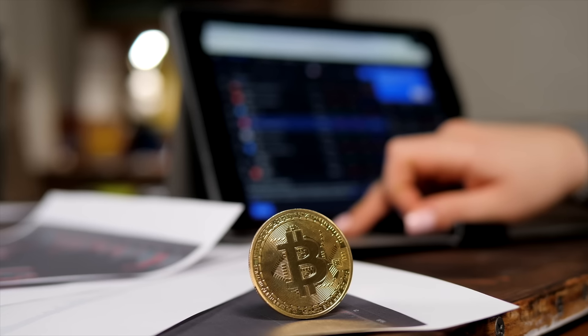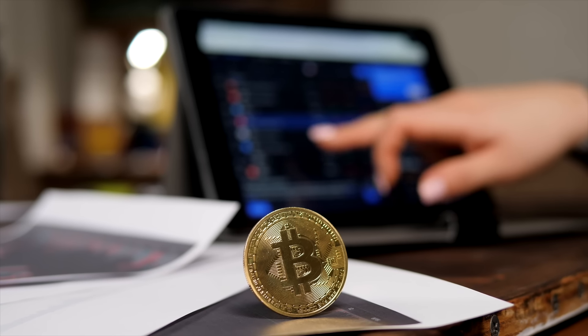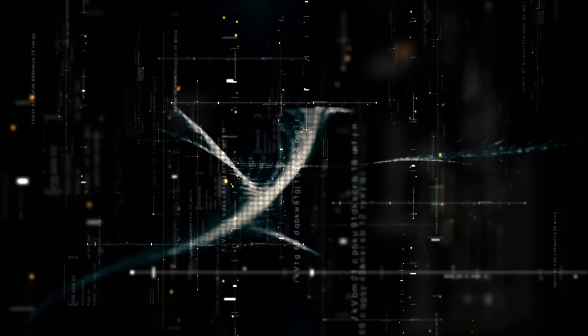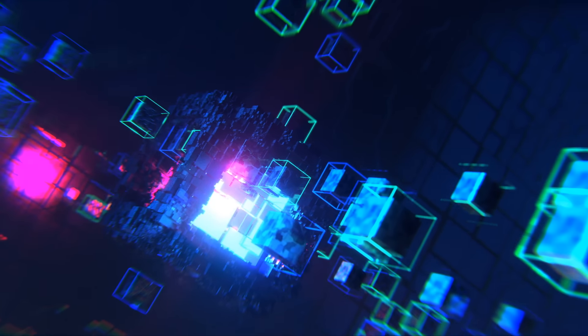Imagine setting up an app on your computer that quietly runs in the background and little by little makes you passive income while you sleep. Well, that's exactly what you can do with blockchain. There are so many ways to do this, but one way is to run blockchain nodes.